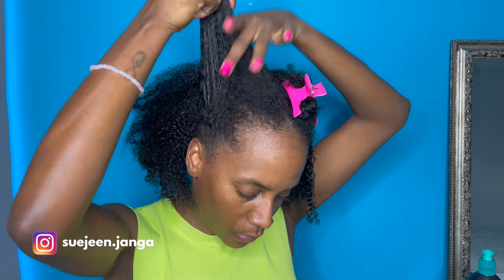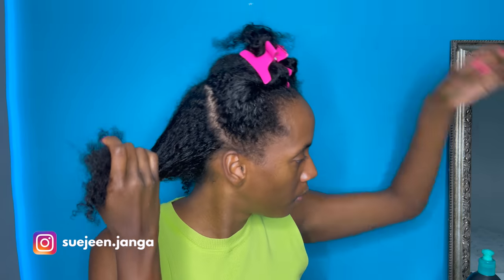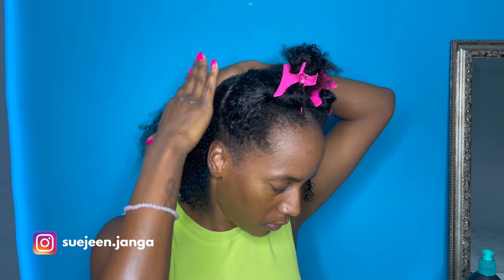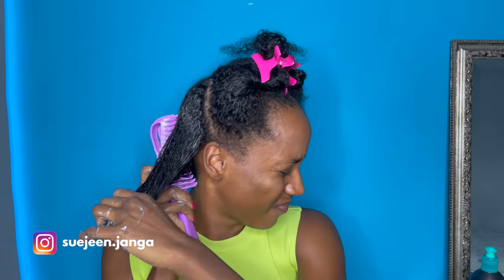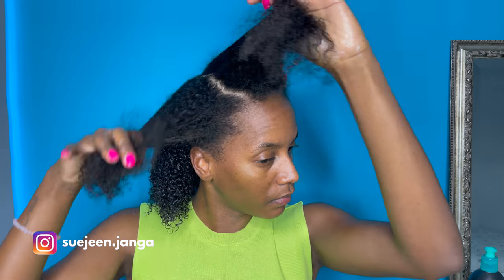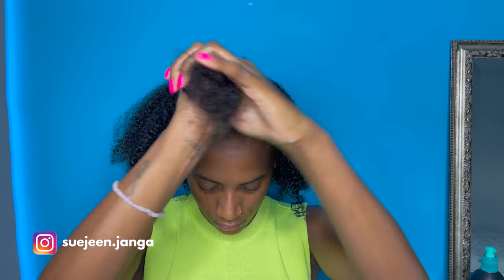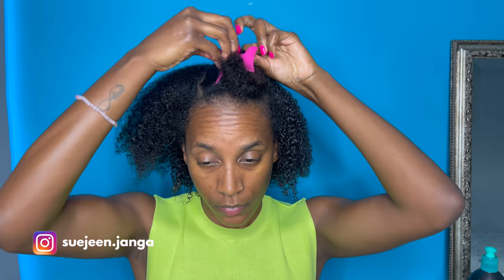I further divide my hair and work in the leave-in first, then the conditioner on top. When you use a brush or comb like this, it makes sure the product gets throughout every single curl, which I find quite important because then all your curls are well-defined.